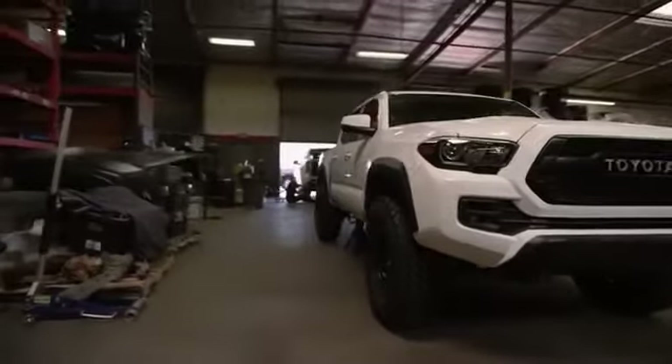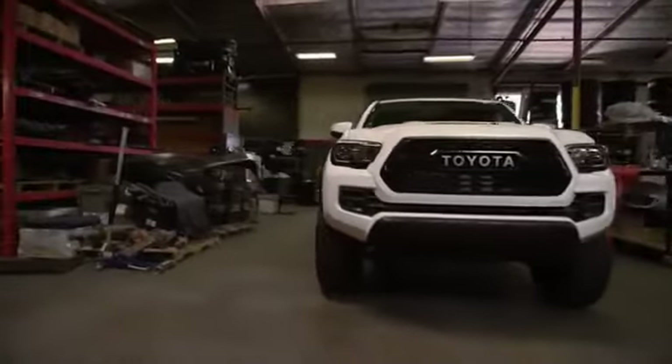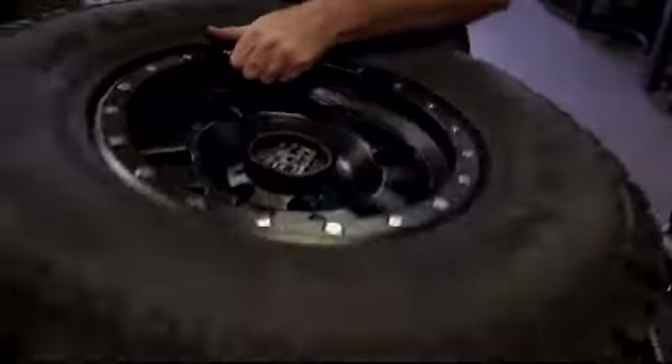We're very excited to race this truck, the all-new 2017 Toyota TRD Pro Tacoma at the MINT 400. The MINT 400 is going to throw everything at us. We have everything from sand washes to rocks to silt, all the gnarliest terrain of the Nevada desert.